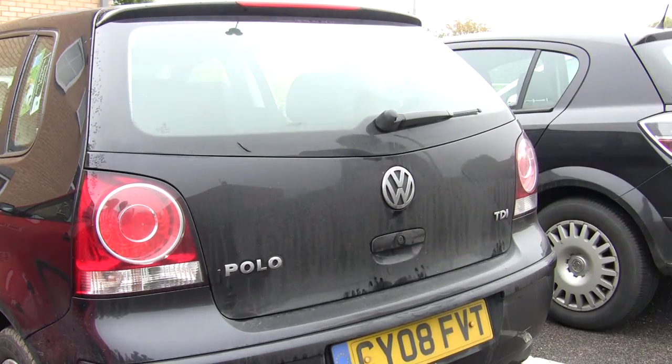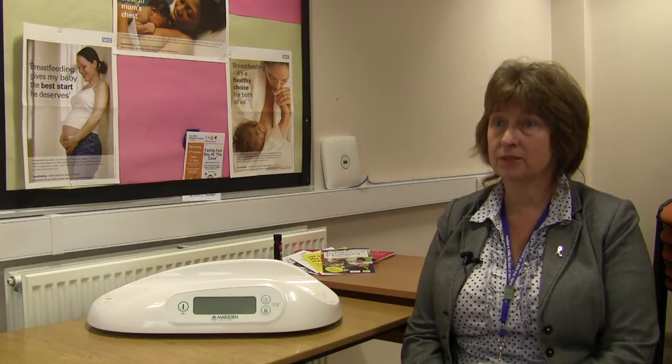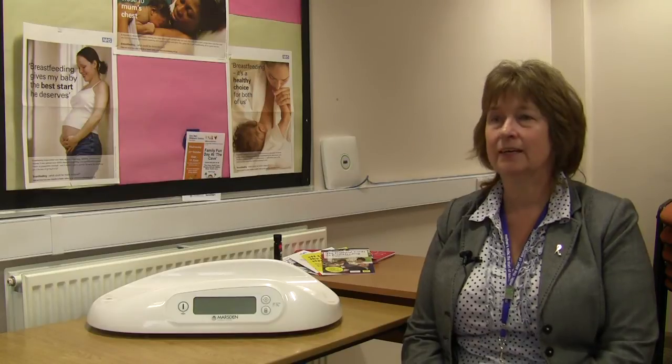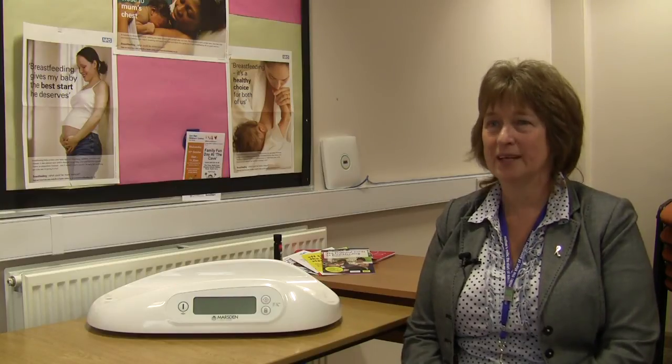For me, probably the most important thing is that the scale is accurate, and ease of use is also an important factor. Very often when you're working with new mothers or with mothers and babies there are a lot of distractions, so you need a piece of equipment that is easy to use, that you feel is reliable, and that will make your job easier and mean that you'll be much more relaxed when working with the families.